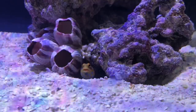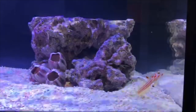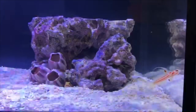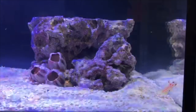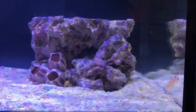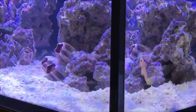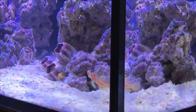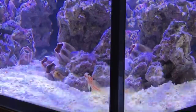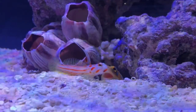I did know this fish was a jumper, and the LFS owner confirmed it. At the time I didn't have a screen top, so I ended up buying the fish and a screen top at the same time, which is good because I also have yasha gobies that like to jump and I don't want any fish dying on my watch.